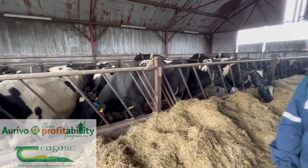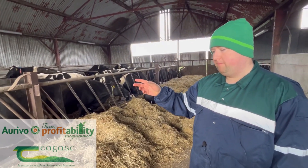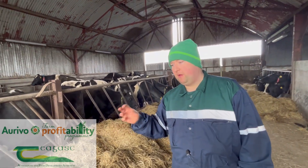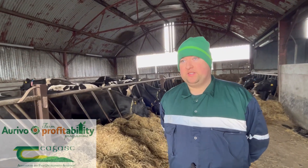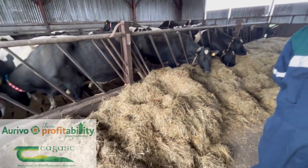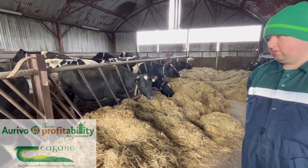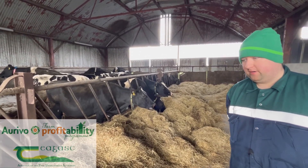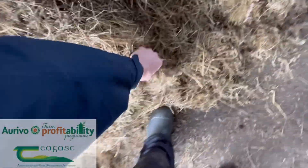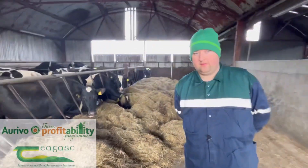Chatting about milk fever prevention here with Michael — these are the dry cows in the run up to calving behind you. From about three or four weeks out from calving, they've stopped feeding the close-up cows pit silage and moved to feeding low K bales — bales that have had no slurry and no compound K fertiliser applied — for the reason of preventing milk fever. About 60% of the cows have calved and there are no cases of milk fever so far.